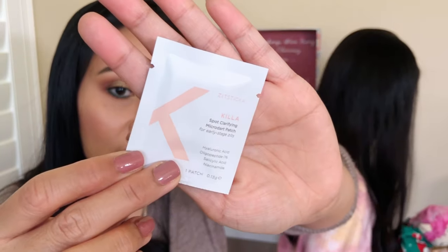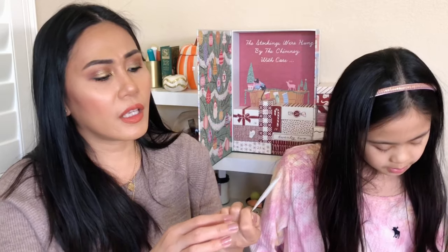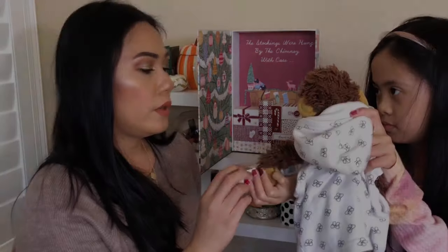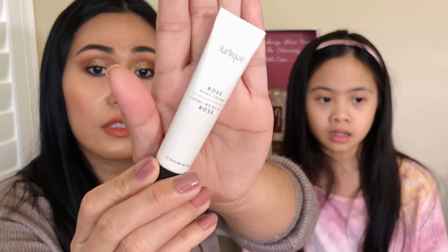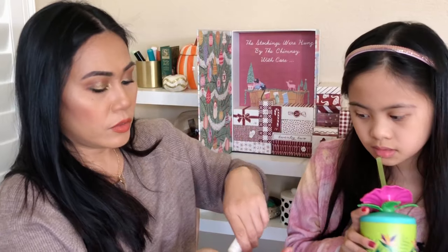Number fourteen — the box is so pretty with ornaments — and it's a Zit Sticker by Killa! Those overnight stick-on acne patches that you target where the acne is and sleep with overnight. I've never heard of the Killa brand before, but I've got zits so I can't wait to try it. Number fifteen is Jerlie Rose Hand Cream — a nice travel size lotion. We're definitely going to put these in our bags because my hands are so dry.